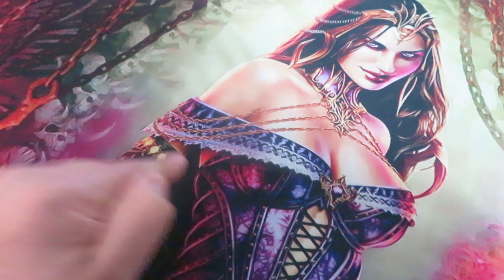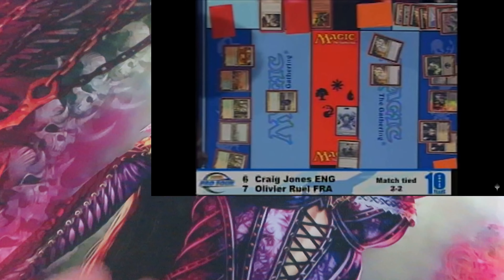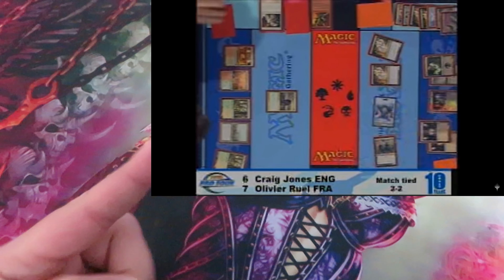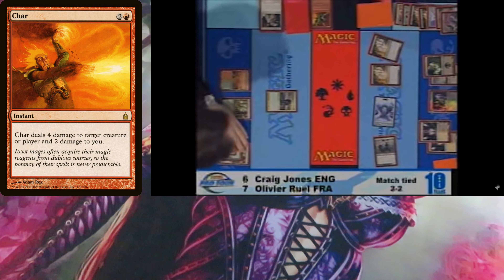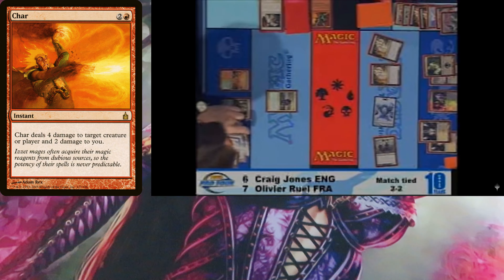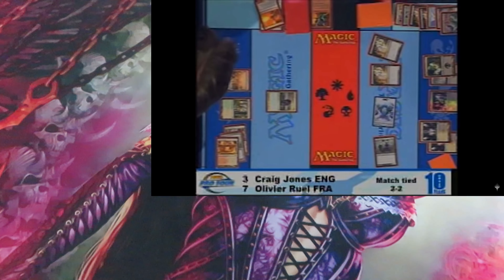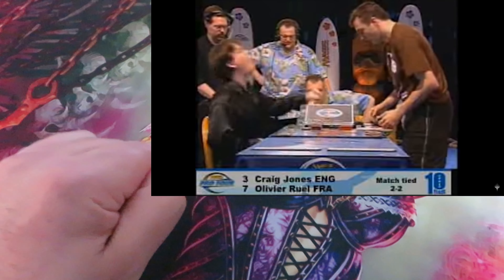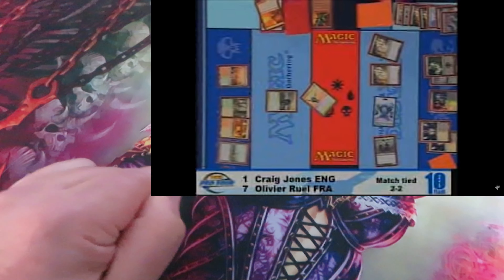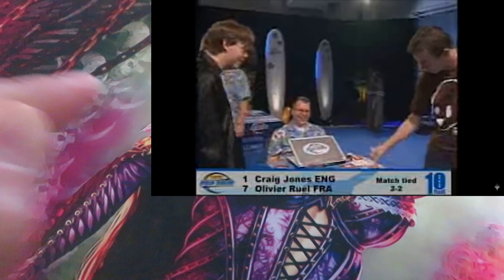It was so powerful that the spell featured in the top deck of the century for Magic: the Gathering. Craig Jones had one turn to deal at least 7 damage to Olivier Ruel. At the end phase, Craig Jones used a card called Char, which dealt 4 damage to Olivier and 2 damage to himself, bringing him down to 1 life point and Olivier to 3 life points. At the draw phase, only one card could save him — Lightning Helix — and he draws that card. Lightning Helix top deck, dealing 3 more damage, a total of 7 damage to Olivier, winning the game with just 1 life point. And that's why it's called the top deck of the century.